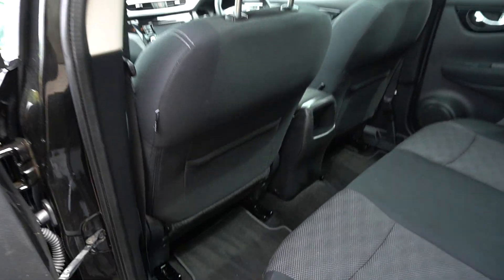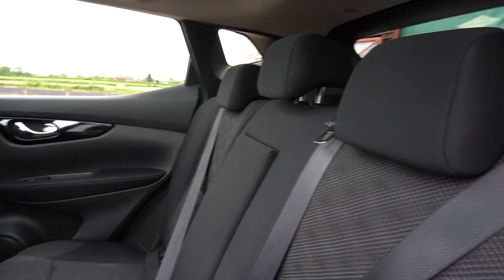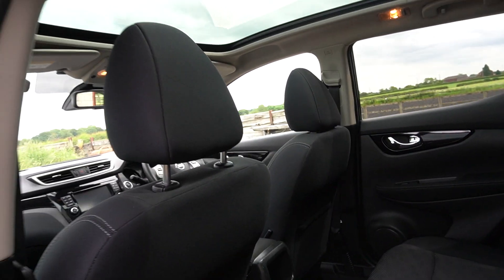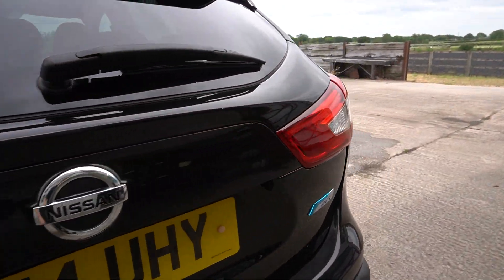It's got carpet mats all round. It's HPI clear. It's a no-smoker car. It's had a full valet — actually took me a couple of days to do it. It's come up pretty good.